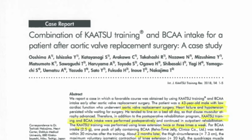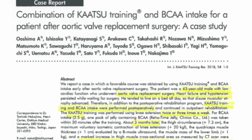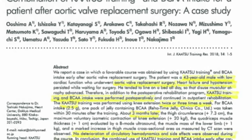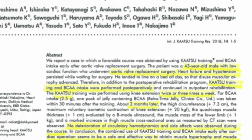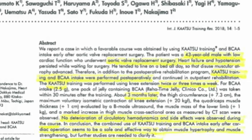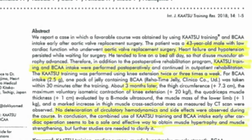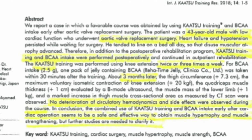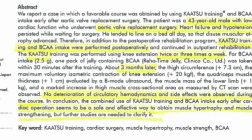This case report examined the combination of katsu training and branched-chain amino acid intake for a patient after aortic valve replacement surgery. They found no deterioration of circulatory hemodynamics or side effects during the course. In conclusion, the combined use of katsu training and branched-chain amino acid intake early after cardiac operation seems to be a safe and effective way to obtain muscle hypertrophy and muscle strengthening, though further studies are needed to clarify.